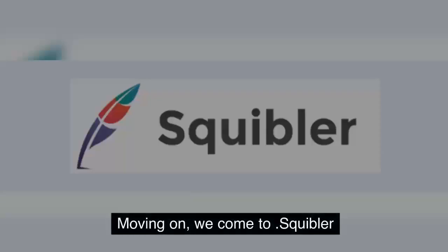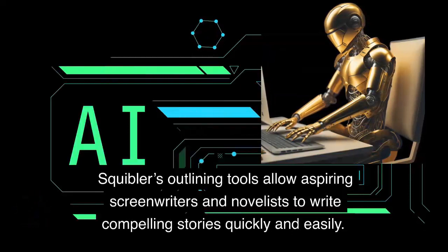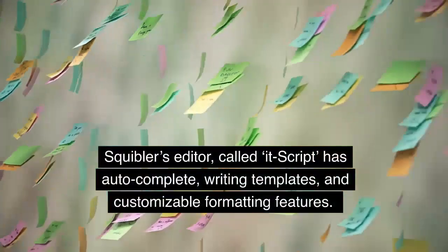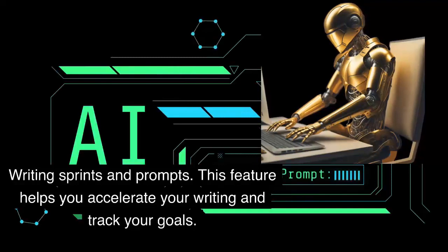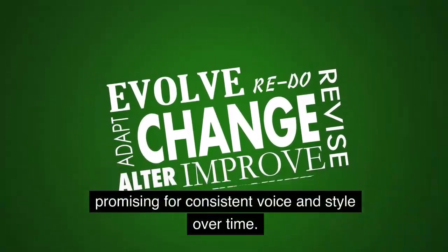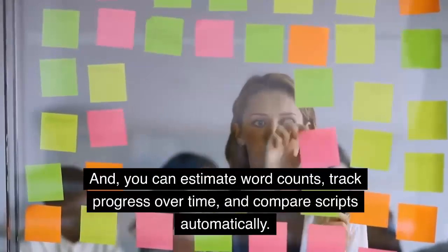Number 9: Squibbler. Moving on, we come to Squibbler. This is an intuitive and advanced software created to help you with your screenwriting and novel writing projects. Squibbler's outlining tools allow aspiring screenwriters and novelists to write compelling stories quickly and easily. Despite its simplicity, it has powerful editing capabilities and sophisticated formatting style. Squibbler's editor, called ItScript, has auto-complete, writing templates, and customizable formatting features. Additional strong features include writing sprints and prompts to help you accelerate your writing and track your goals. It has robust outlining tools including beach sheets, cork boards, and story maps. Its adaptive writing makes it promising for consistent voice and style over time. You can collaborate with other writers in real time. It has a dialogue analysis feature to keep your characters talking on point. And you can estimate word counts, track progress over time, and compare scripts automatically.